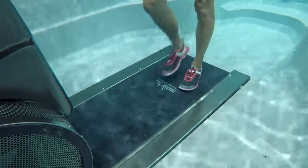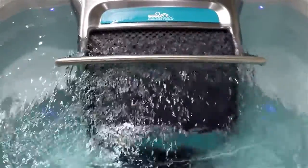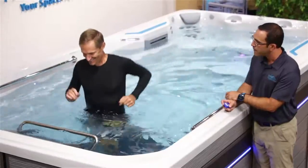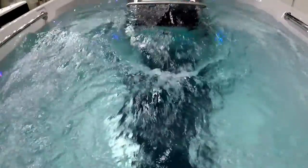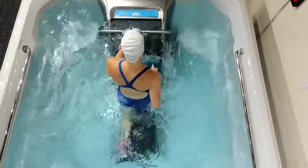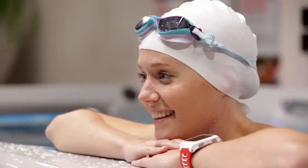The underwater treadmill is really a unique design, but when it's coupled with our counter current swim machine, that's really where the full body effect takes place. I came in here today just expecting to do a swim and I was able to try a bunch of different tools — the push paddle, treadmill. I got a great workout in.